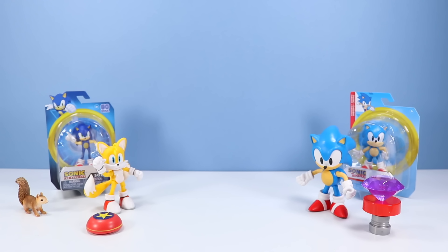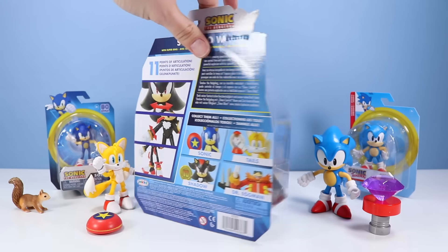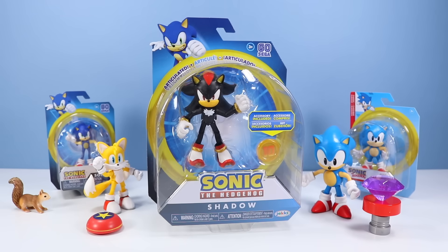So many Sonics today — are you confused yet? Let's go back to the 2020 series with Shadow. This Shadow pack was with the series that included Bumper Sonic, Tails, and Dr. Eggman. Shadow was kind of hard to find at the time — I finally found one a little after I found the other three. Let's open up Shadow and see what he looks like.